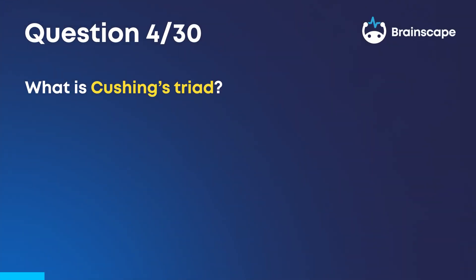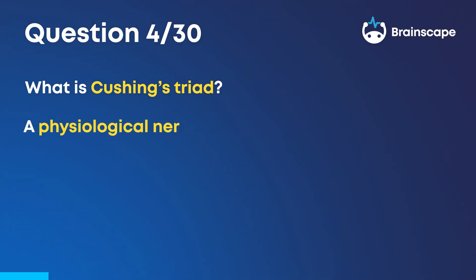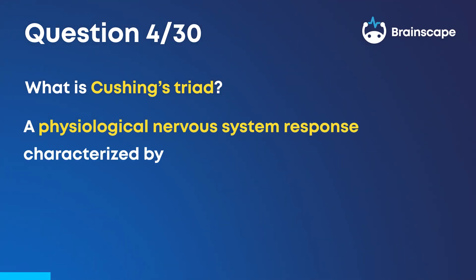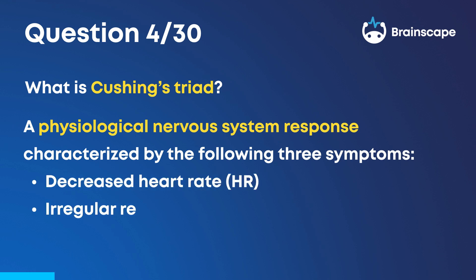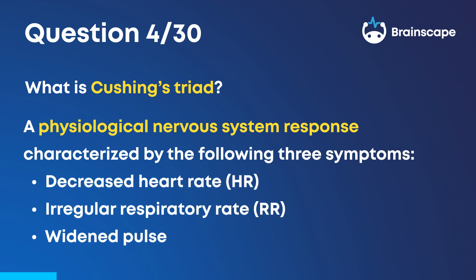Question 4. What is Cushing's triad? A physiological nervous system response characterized by the following three symptoms: decreased heart rate, irregular respiratory rate, and widened pulse pressure.